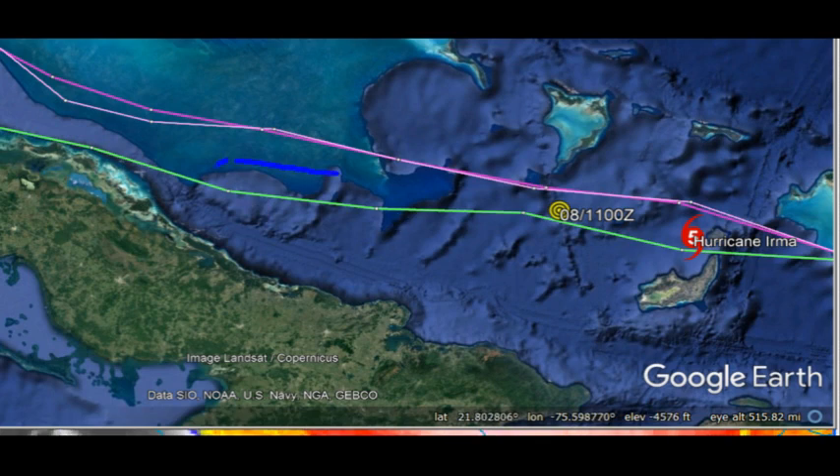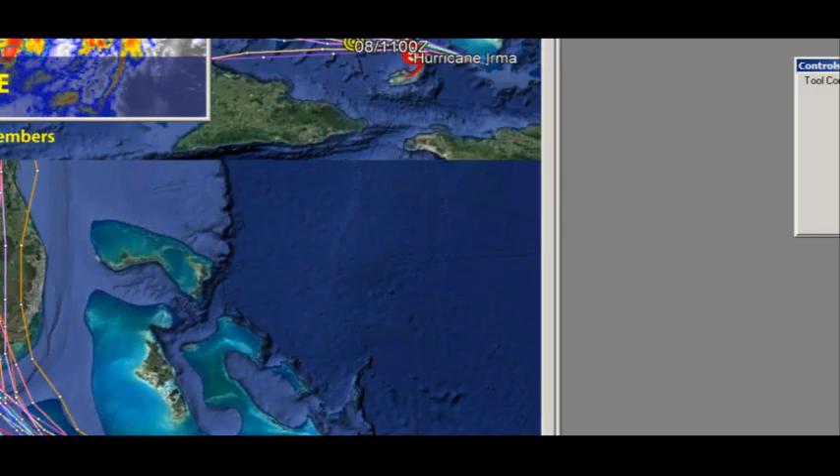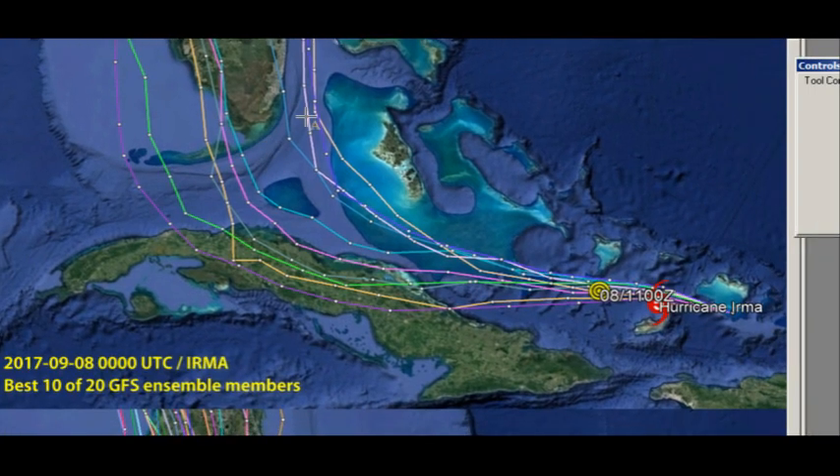It looks like we're going a little bit further south with this. The ensembles are looking like this — this is the GFS, and we're looking at the lower-resolution ensembles. They do seem to be performing pretty well as the control run is following the high-resolution run pretty closely. I've weeded out the 10 ensemble members that are not verifying very well, and what we're getting here is a pretty wide spread. We've only got about four of them keeping it in the Miami area, and about five or six taking it further west, similar to what the European model had indicated.